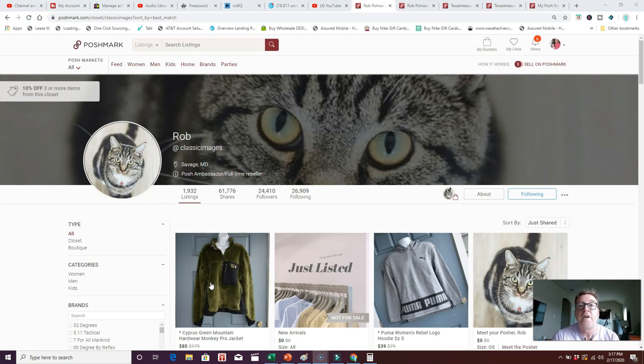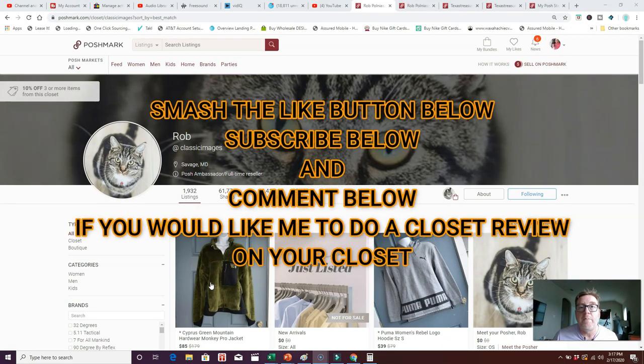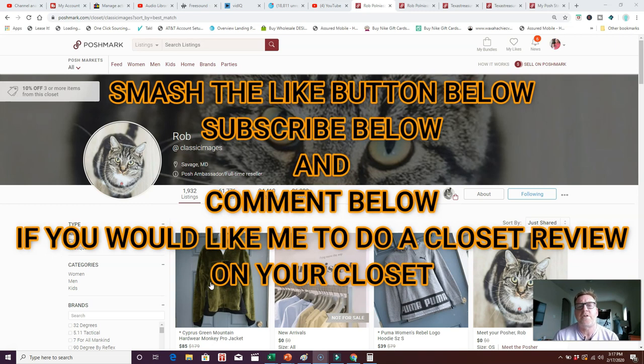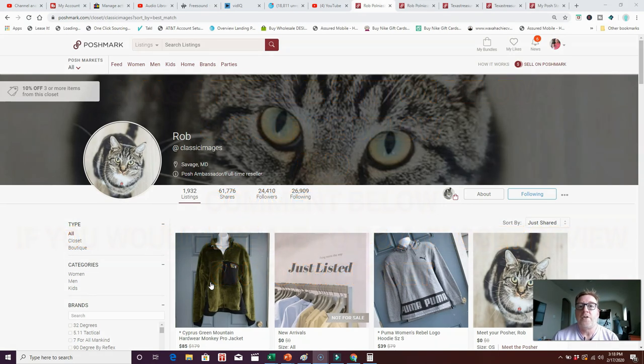By the way, if you haven't subscribed to my channel, hit that red subscribe button below, smash the like button, and comment below if you have any suggestions for Rob or if you'd like me to take a look at your closet and give you a closet review. Check out the information in the comment section below and I'll be glad to take a look at it for you.